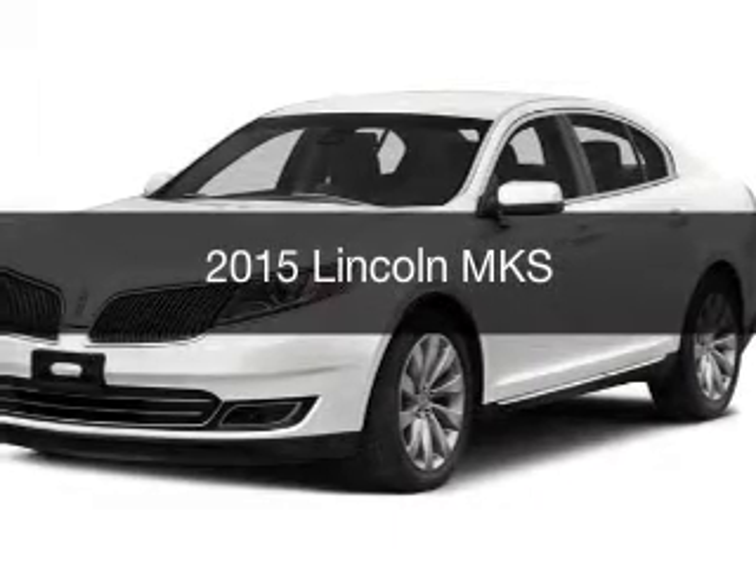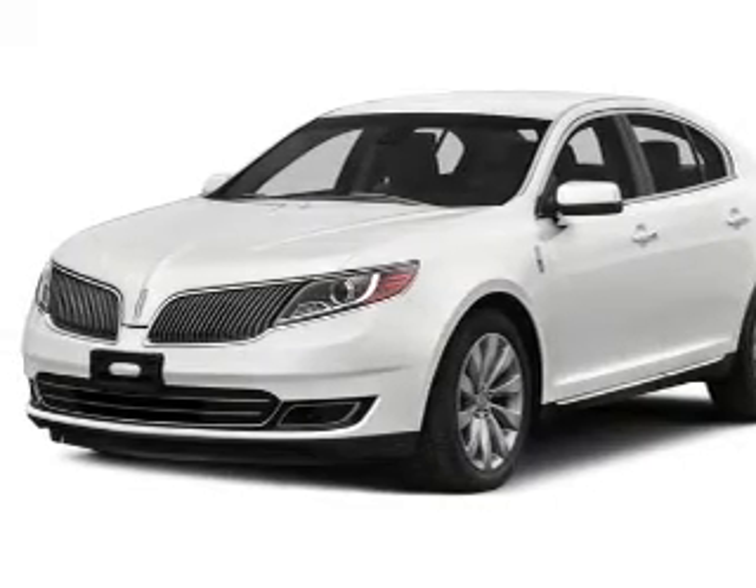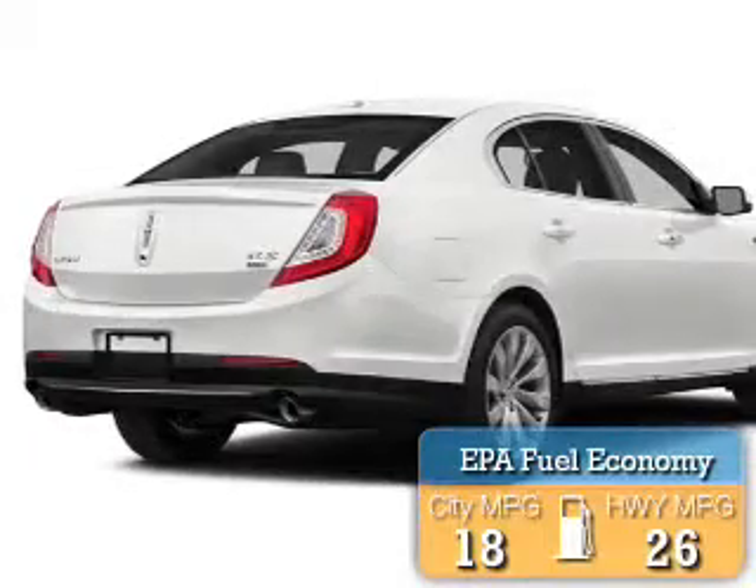This is a new 2015 Lincoln MKS. It's powered by all-wheel drive, a capable engine, and an automatic transmission. Great fuel efficiency saves you money by requiring fewer trips to the gas station.